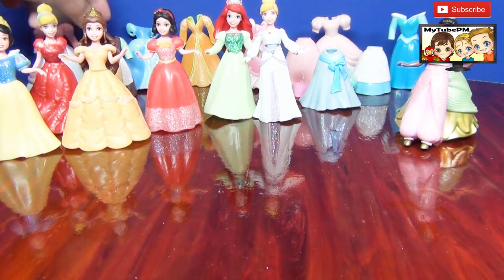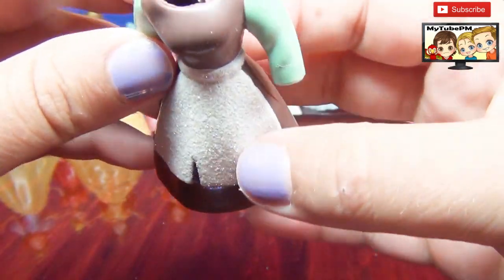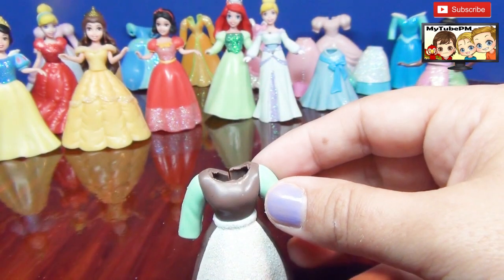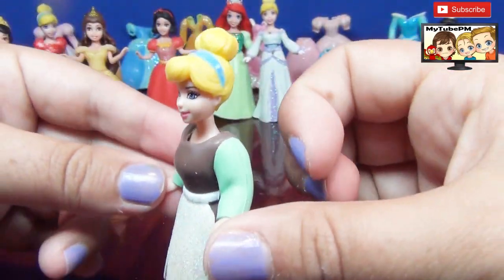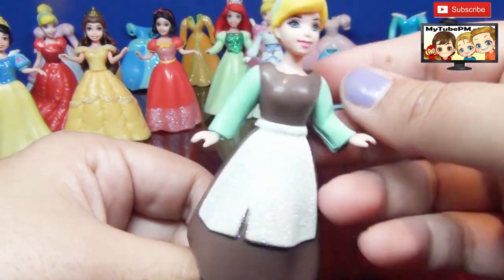I see Cinderella's dress before she got discovered, and the apron is very glittery. So I think I need to find a Cinderella. Yep, here's a Cinderella. There you have it — Cinderella with her original dress when she worked for the stepmom and her sisters.